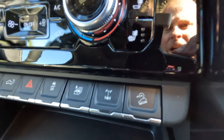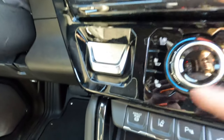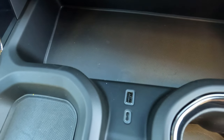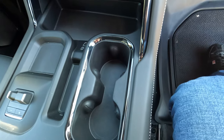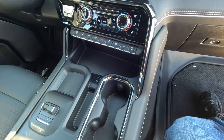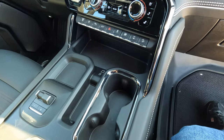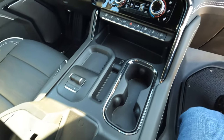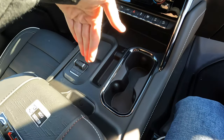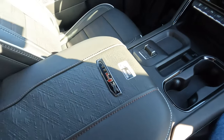There are several one-touch buttons, push-button start and stop, and USB connectivity along with the cup holders. You might be wondering — at this price point, is there no wireless charging pad? Actually there is; it's just in a different location, right down here where you deposit your phone. Still there, not a big deal.